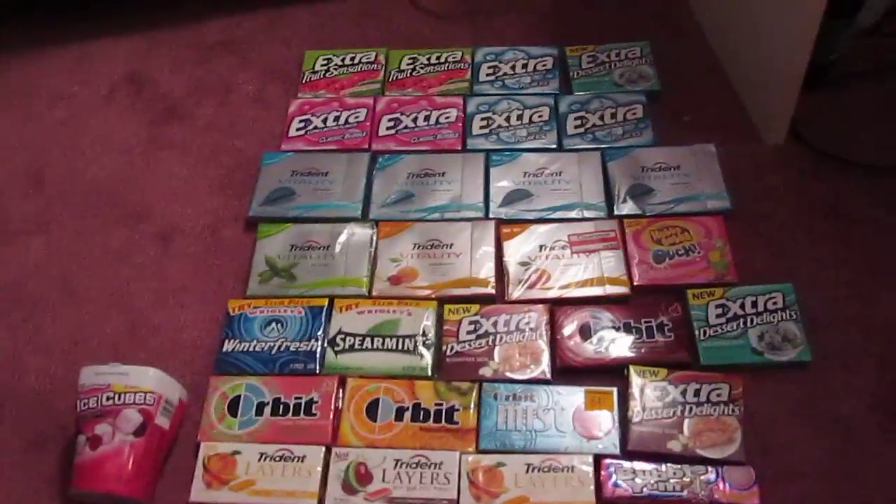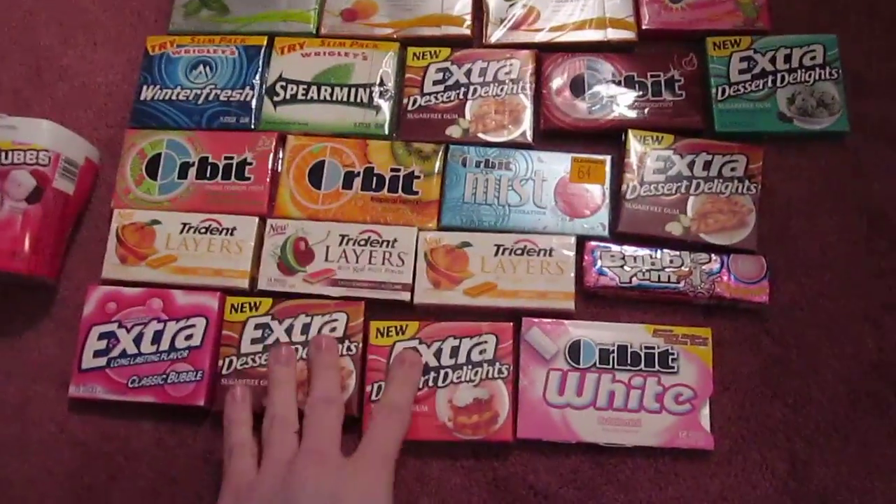These are new. All of these are unwrapped — I've never touched them. The few that are unwrapped, I've tried and put them right back.